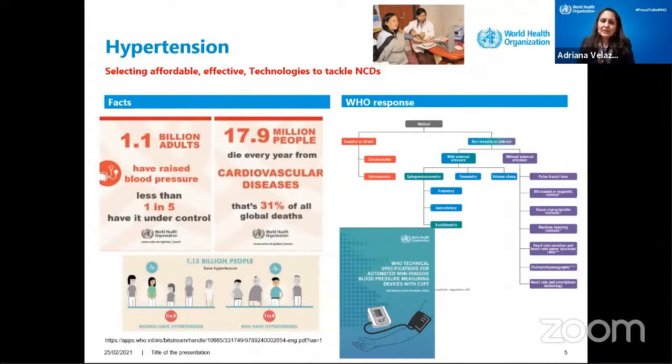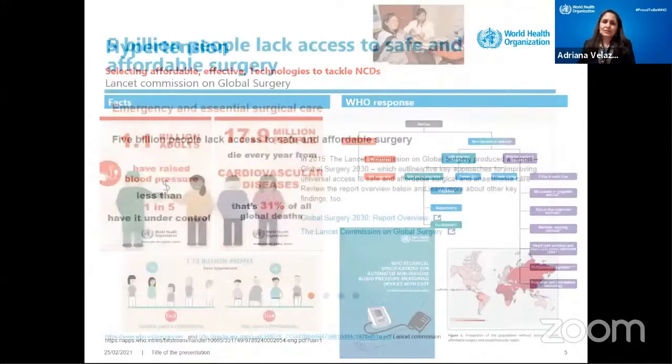So we developed technical specifications for blood pressure measurement devices. That was a year ago — we launched the book, and now it is available. So we're giving some guidance to the biggest problems.